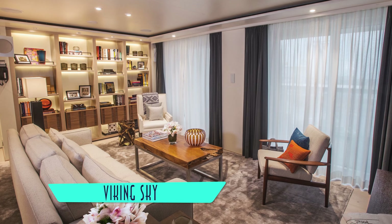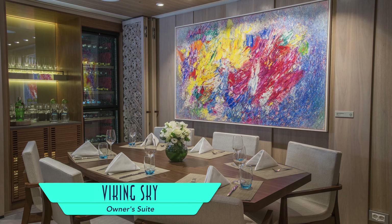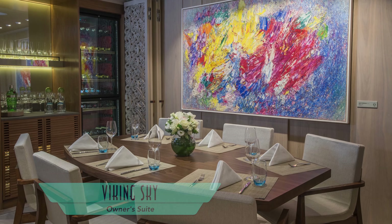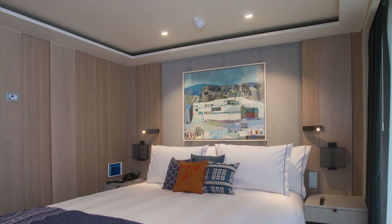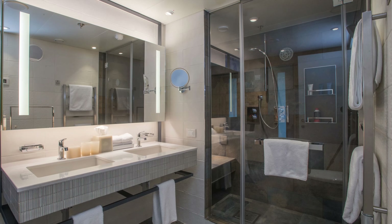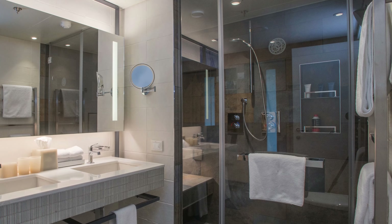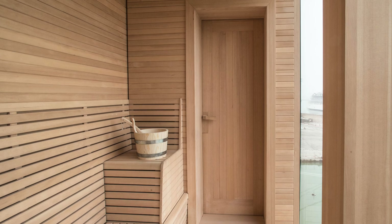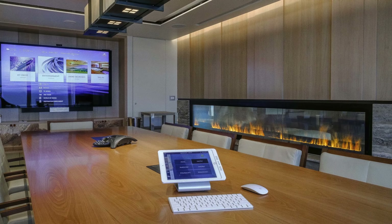Of course the best of the best on board is the owner's suite, with an impressive living room, full dining table and wine cellar, plus a comfortable master bedroom and master bathroom complete with its own ocean view dry sauna. The suite is even large enough to include its own board room.